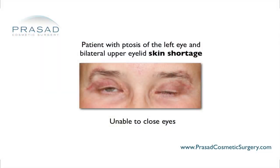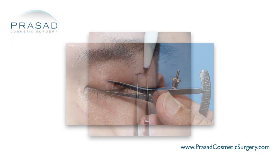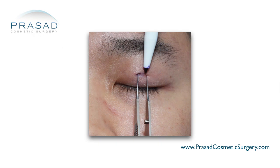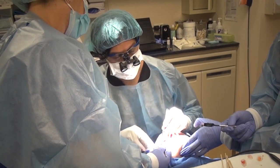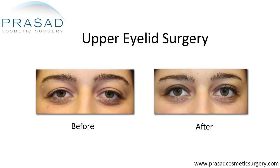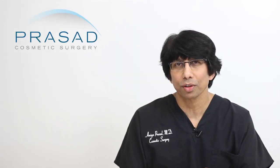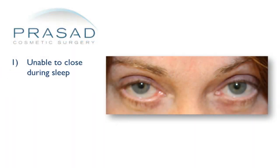An important complication associated with upper eyelid surgery occurs due to skin shortage after surgery. In cosmetic upper eyelid surgery, redundant or excess eyelid skin is carefully measured and excised to address eyelid hooding. Additionally, fat can be sculpted to improve the shape and appearance of the eyes. When too much eyelid skin is removed during surgery, this can result in a serious effect on eye health, with the eyelids not being able to properly close.